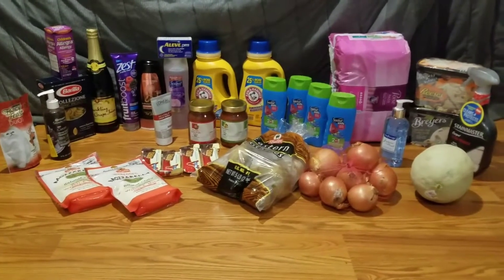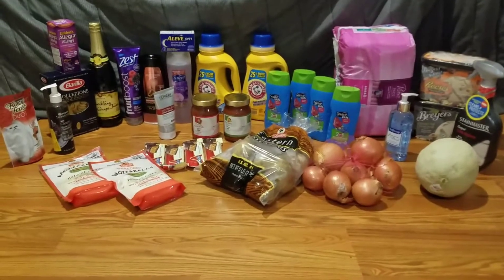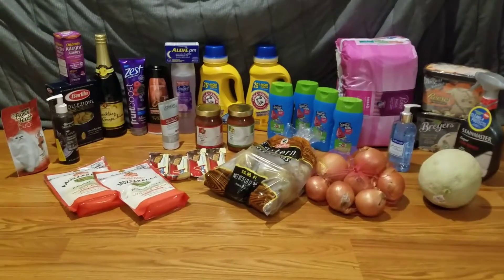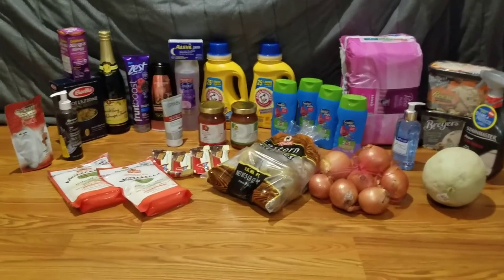The kids shampoo this week was $1.49 each — it was Suave. I had four 75-cent off one Suave kids shampoo manufacturers coupons that doubled, making all four of those free.